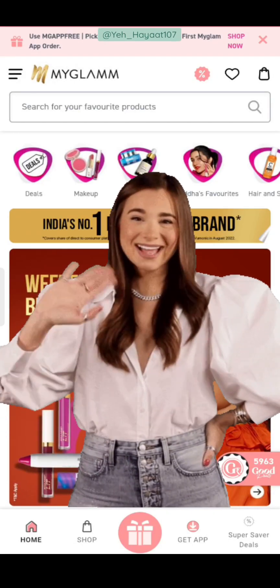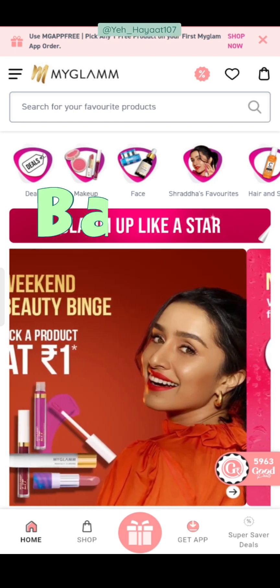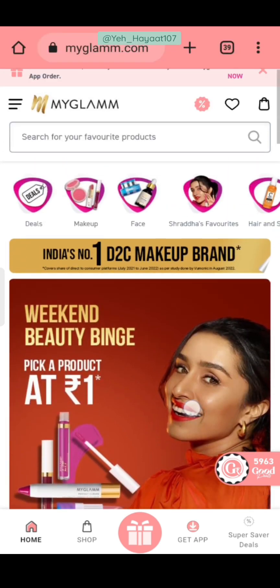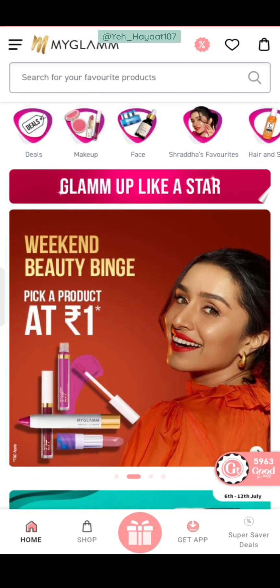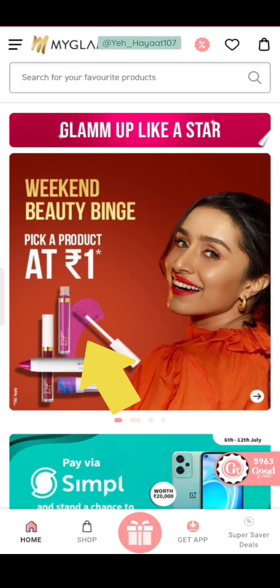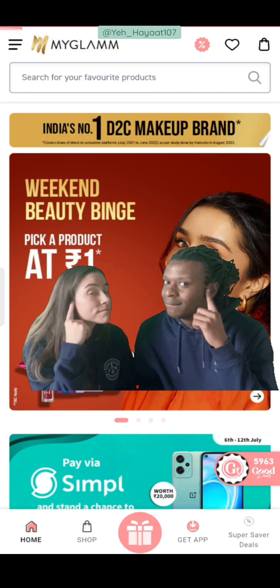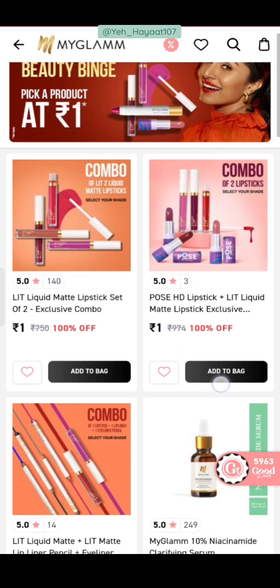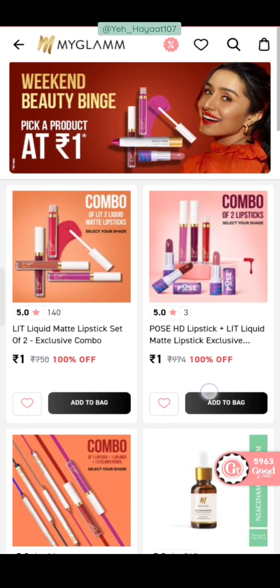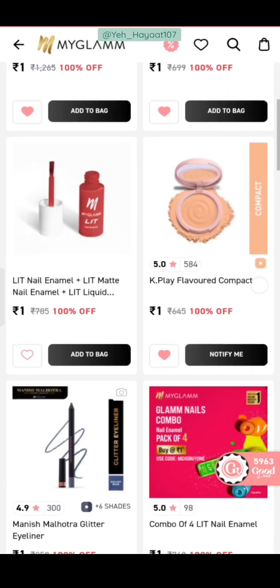Hello and a very warm welcome to all my lovelies. Today I am going to tell you all of my MyGlam deals. I will open the MyGlam app. A banner is showing that you can pick a product at one rupee. But don't fall for clickbait — they will not give any product at one rupee, five rupees, ten rupees, forty-nine, or ninety-five.